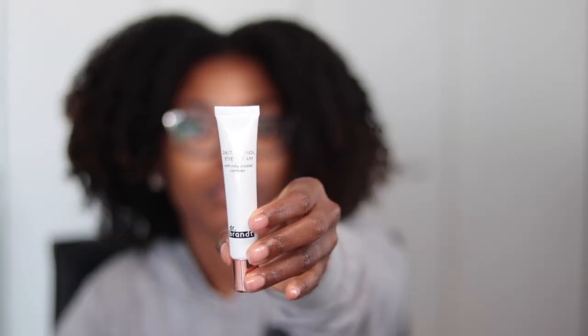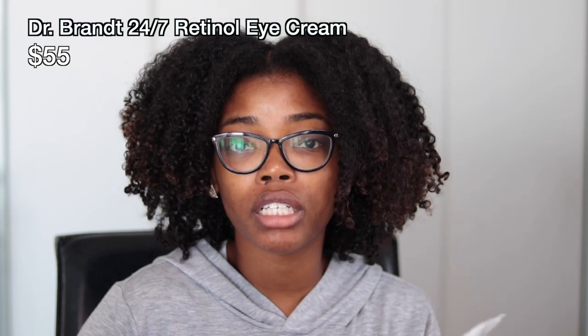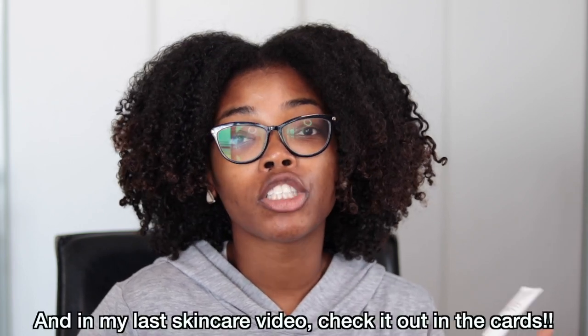The next product is the Dr. Brandt Skincare 24/7 Retinol Eye Cream, which has a retail value of $55. I've been loving Dr. Brandt skincare lately — I posted about another Dr. Brandt product in my Instagram stories, so check that out. I've started using this eye cream and haven't seen major changes yet, but I love that when I apply it there's a shimmer that illuminates my eye area and really takes away from the slight dark circles I have.